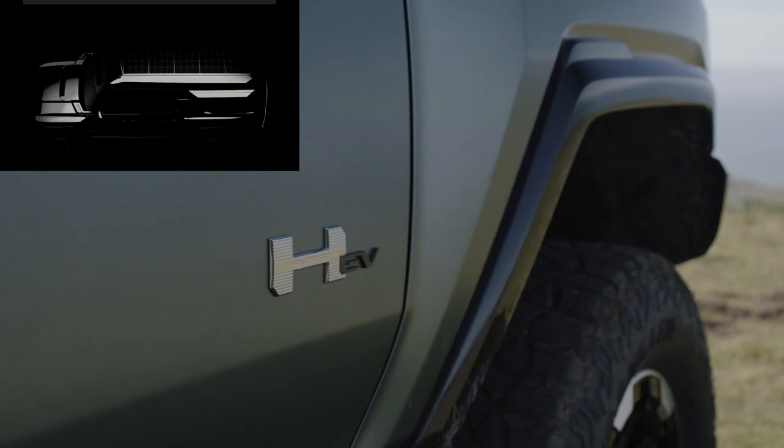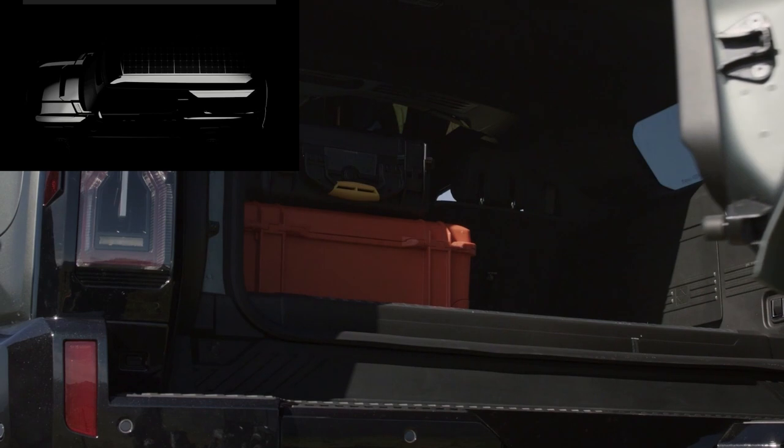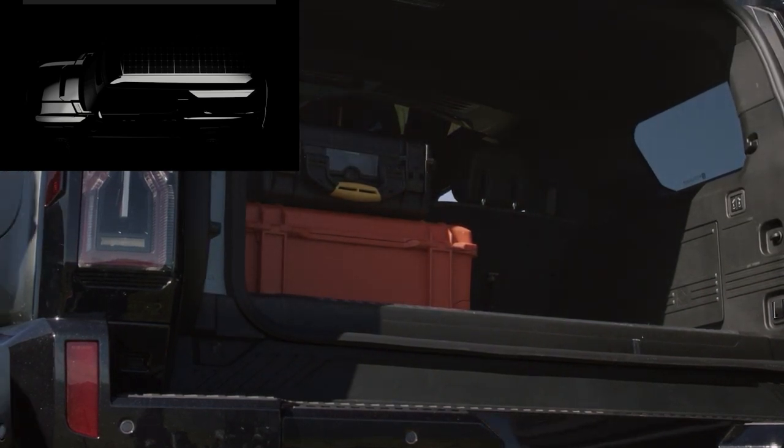For people who aren't familiar with this, these are modified off-road capable vehicles designed for long-distance trips, driving over harsh terrain. Nothing like you've seen before.